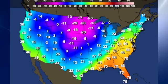Look at those values in the Dakotas — from minus 13 to minus 29 — and those are actual values. Those are not wind chills, so it's very, very cold up there.